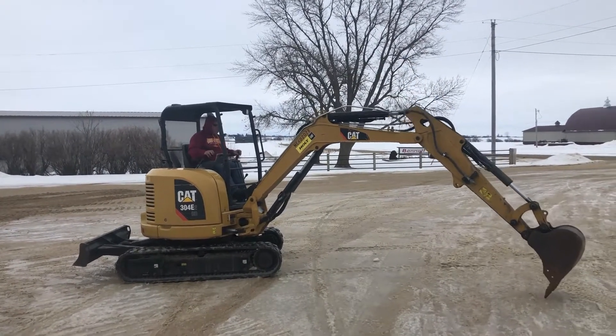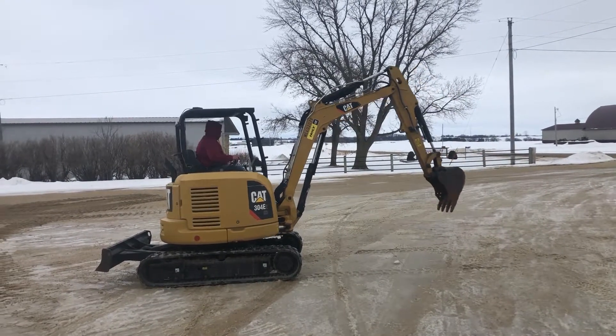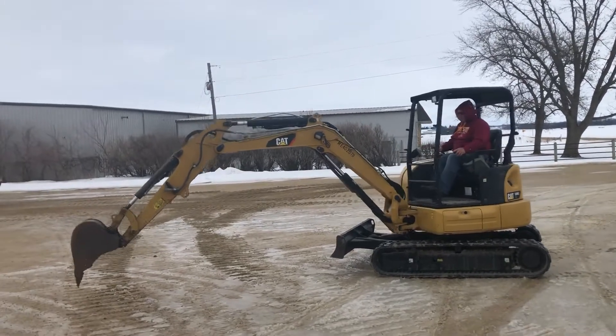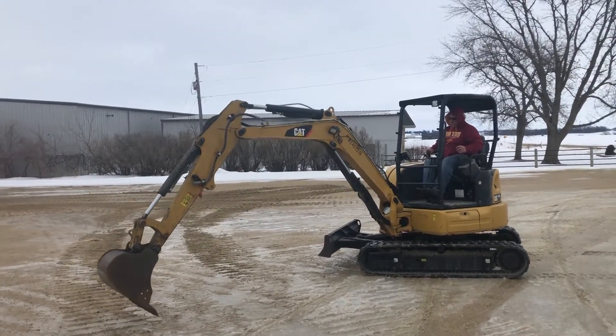This thing has been sitting here for just a day or two and I don't see any oil under it. It's just a dry, clean, straight, good-looking machine.